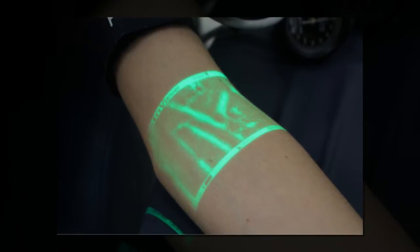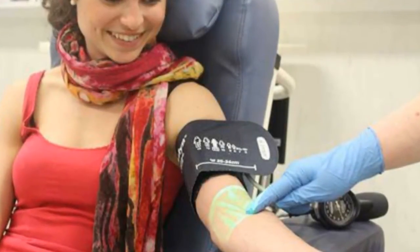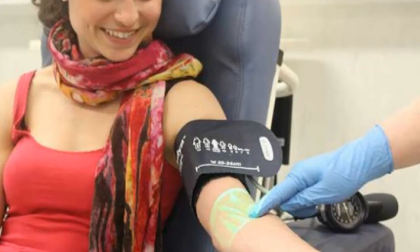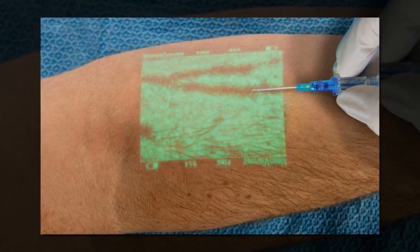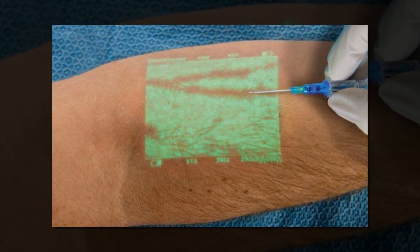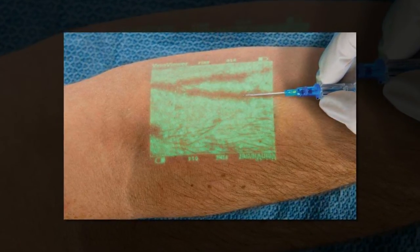VeinViewer is from the Memphis-based company Christie Medical Holdings. The company said VeinViewer has been proven to increase first stick success by up to 100% and decrease medically unnecessary PICC lines by greater than 30%. Collecting blood from a vein is not only a procedure that makes some patients nervous, it can be a challenging process for some medical professionals as well, especially if the patient's veins are difficult to see. This is where the product aims to help.